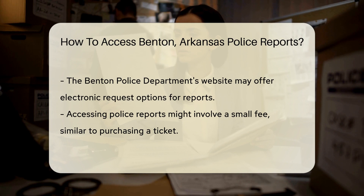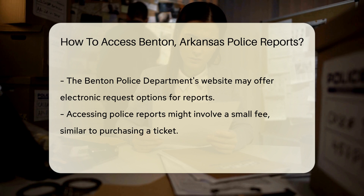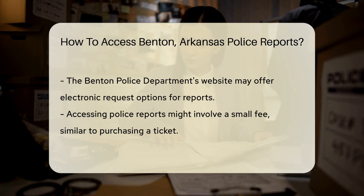Now, how does one go about accessing these reports? First, you could march down to the Benton Police Department. There, you can request the documents in person. It's a little old school, but some people like the personal touch.